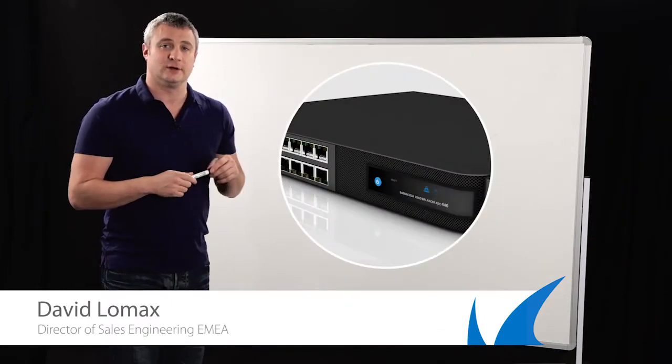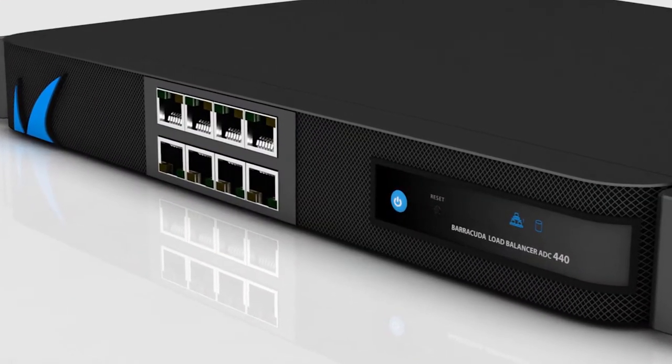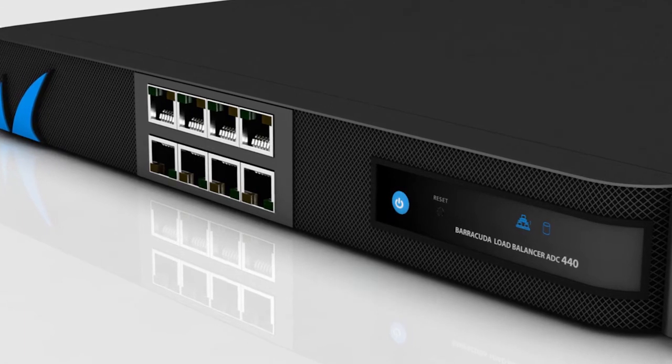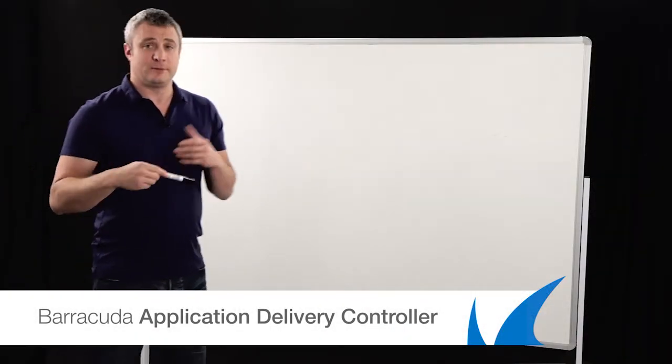Hi, my name is David Lomax. I'm here for Barracuda Networks and today we're going to be talking about the new Barracuda application delivery controller. ADCs are not a new thing — they've been around the market a while. Traditionally, an application delivery controller gave you very high-end security and very high-end throughput, but at a price tag to match.